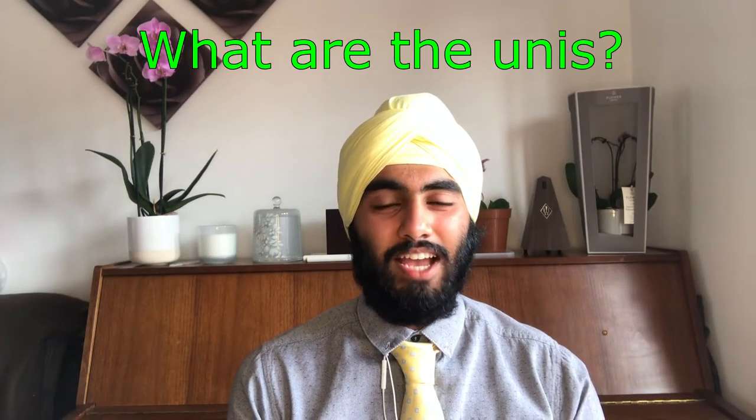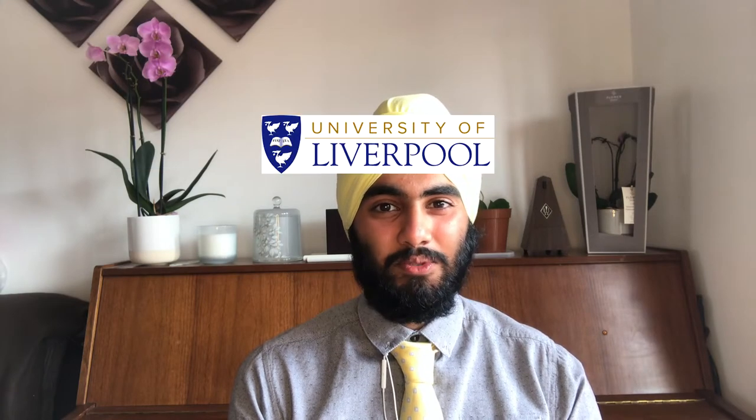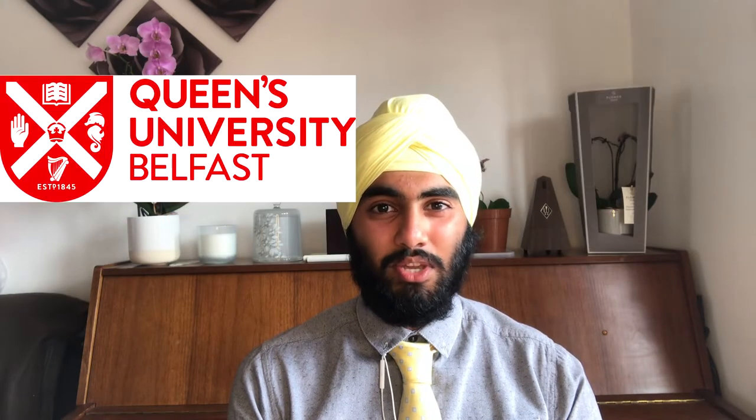So what are the unis? As mentioned, there are 24 universities located all across the UK, in Northern Ireland, Wales, Scotland and England. The university list includes Birmingham, Bristol, Cardiff, Cambridge, Durham, Edinburgh, Exeter, Glasgow, Imperial, King's, Leeds, Liverpool, LSE, Manchester, Newcastle, Nottingham, Oxford, Queen Mary's, Queen's Belfast, Sheffield, Southampton, UCL, Warwick and York.